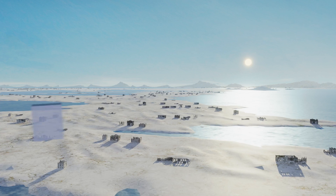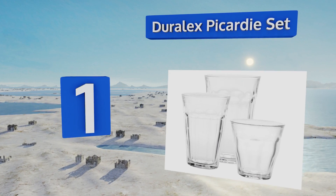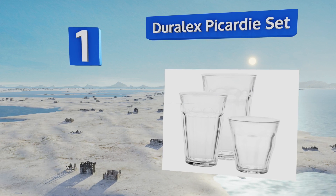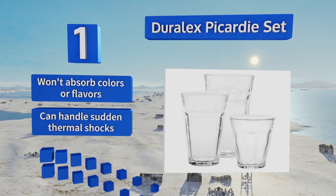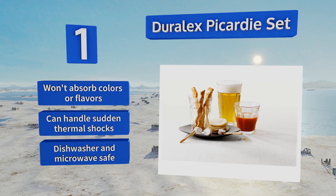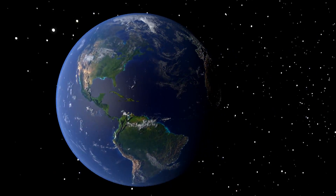Coming in at number 1 on our list, the Duralex Picardie set — made by the company that invented the glass tempering process — contains six each of three sizes of tumblers, built to stand up to far more than the occasional knock. Good luck chipping or breaking these, as it's going to take some serious force. They won't absorb colors or flavors, can handle sudden thermal shocks, and are dishwasher and microwave safe.